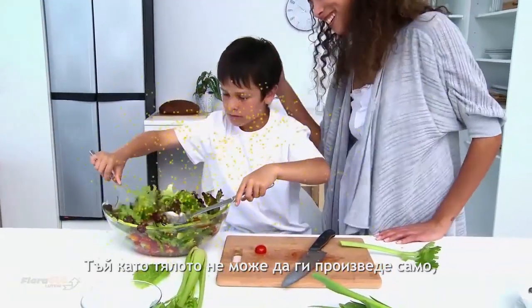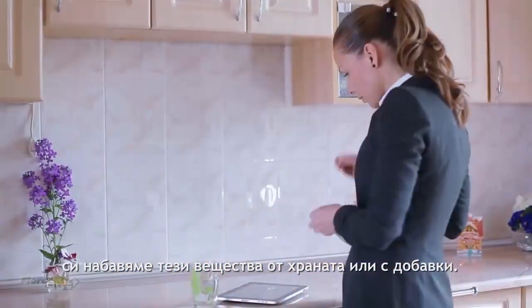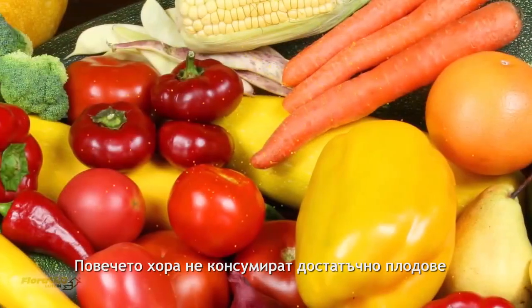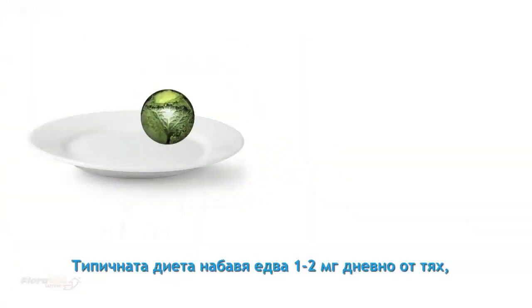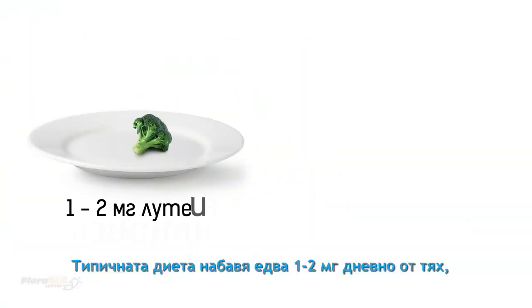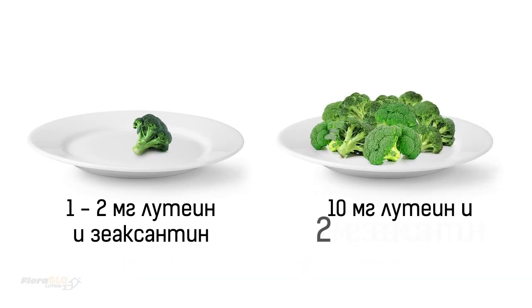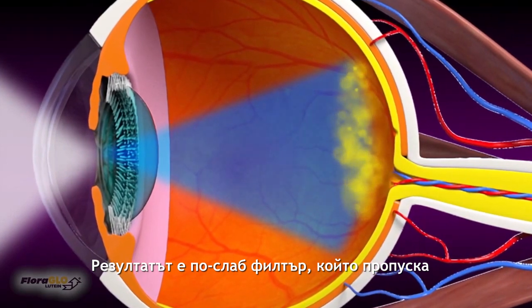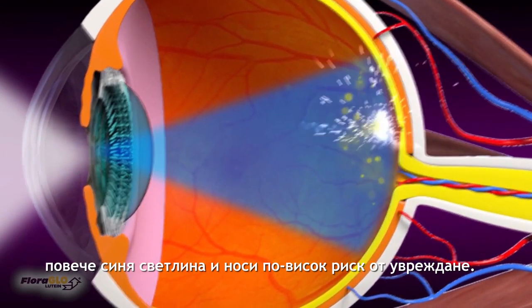As our bodies can't make lutein or zeaxanthin, we need to get these important nutrients from foods or supplements. Unfortunately, most people don't consume enough fruits and vegetables that contain lutein and zeaxanthin, with most typical diets only providing around 1-2 mg of lutein and zeaxanthin daily — far below the 10 mg of lutein and 2 mg of zeaxanthin proven to be beneficial for eye health. The result is a less dense filter that allows more blue light through, leaving us at even greater risk of eye damage from blue light.